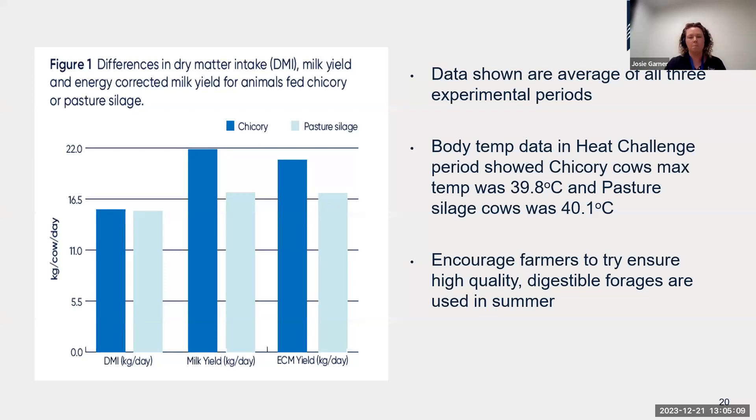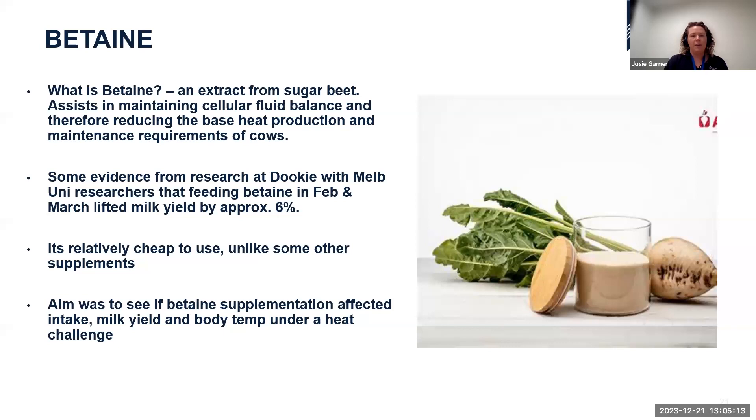The basis is clear: if you have higher-quality digestible forage, use it preferentially in summer during heat stress days — it will help cows better manage their body temperature and potentially improve milk yield. I'll now pass over to my colleague Rory, who'll take us through the rest of the presentation. The next thing the team at Ellenbank looked at was betaine — an additive extracted from sugar beet, generally added into grain or concentrate mixes during the hotter periods of the year.